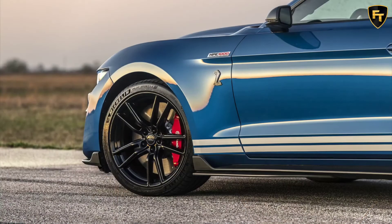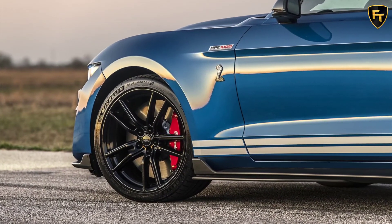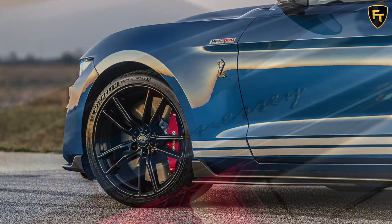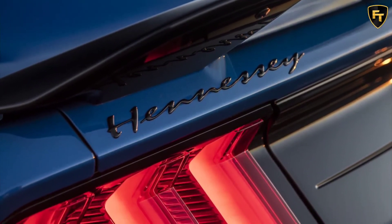Of course, the supercharger whine coupled with the deep rumble of the V8 is a duet that never sounds out of tune. Hennessey sells the Venom 1000 upgrade with a three-year, 36,000-mile warranty and serial numbered plaques, while installation is included as well.